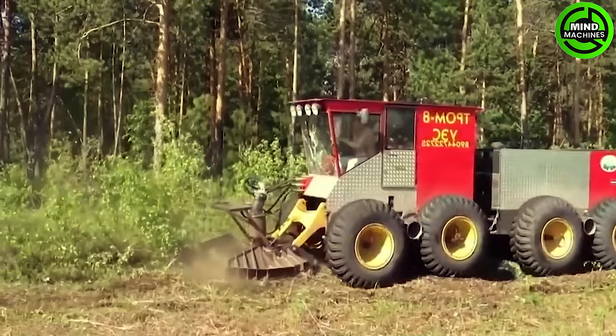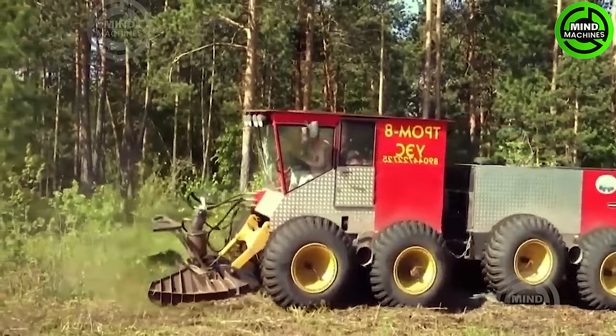The Trump 8 mulcher is a robust and efficient machine built for shredding various types of vegetation, including bushes, trees and branches.